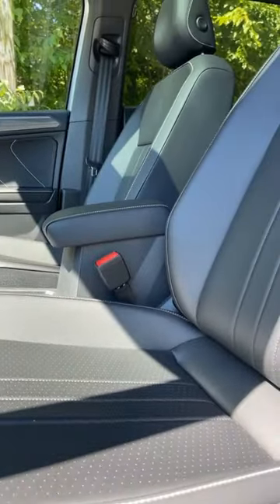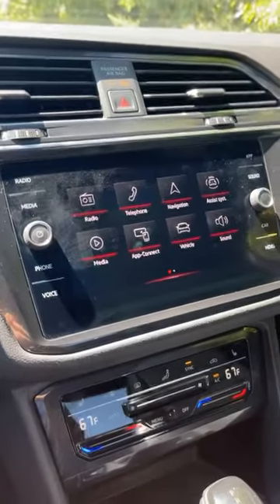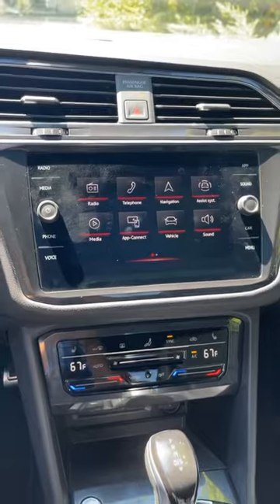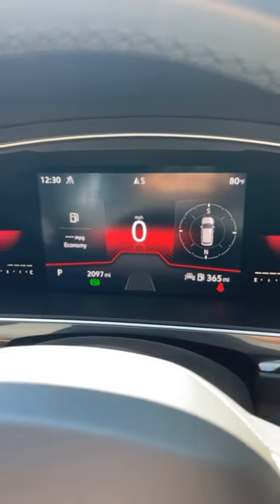Inside there's a black leatherette interior and also a panoramic sunroof. There's an 8-inch touchscreen with wireless Apple CarPlay and wireless Android Auto, and an 8-inch fully digital instrument cluster.